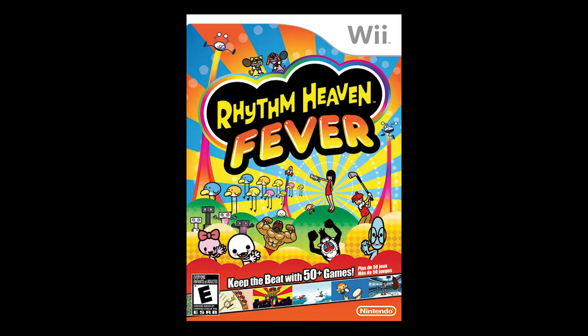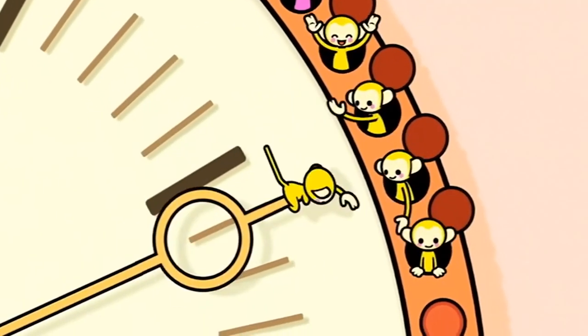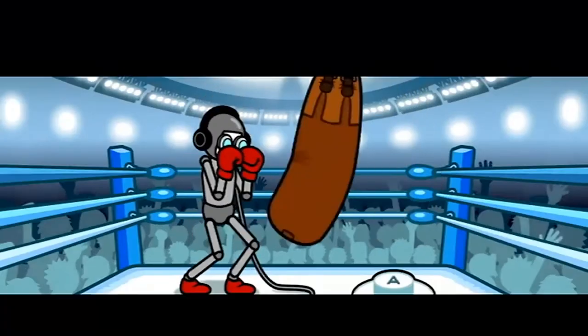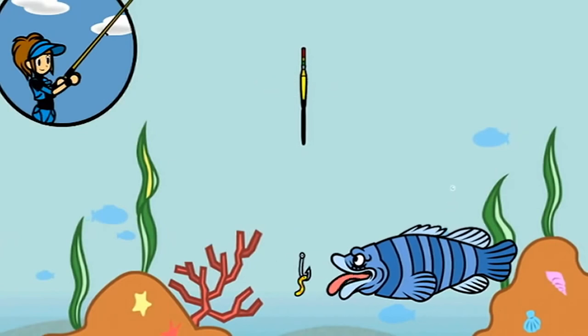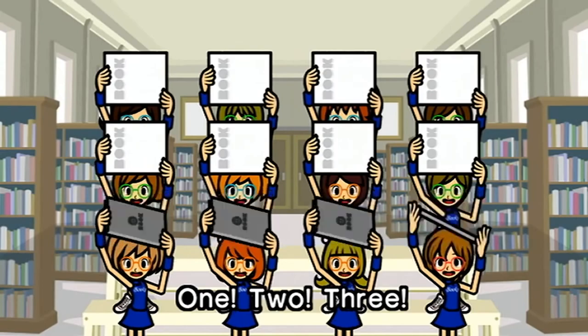At this point the Wii is really declining — still getting some great games but at a much slower pace. Kicking off 2012, we have Rhythm Heaven Fever. There were two previous Rhythm Heaven games for portables. It's a series of mini-games that are all rhythm-based, but not in the traditional sense of matching beats along with a song. Instead it's keeping the rhythm to complete an objective. There were a number of sets in the game, each with a certain amount of mini-games — over 50 mini-games total — and also an endless mode.